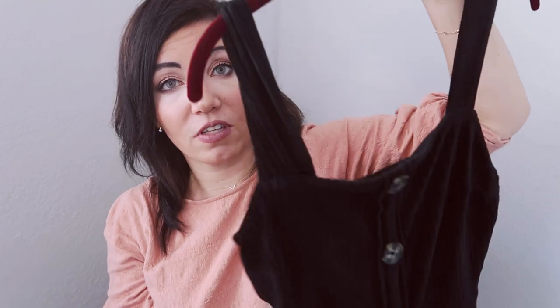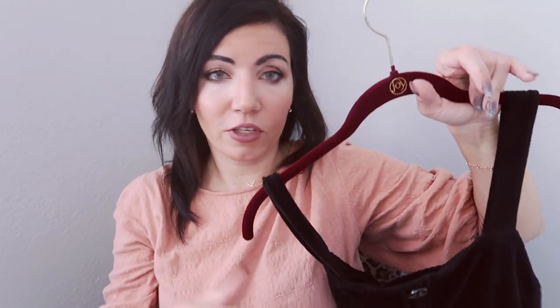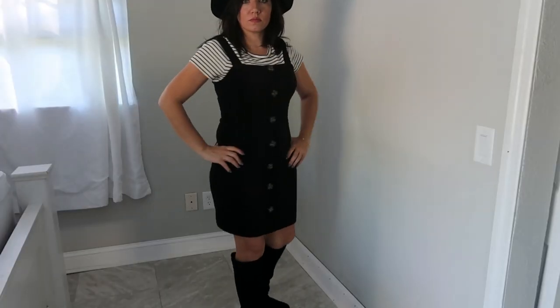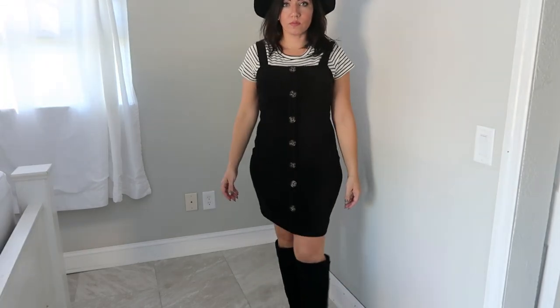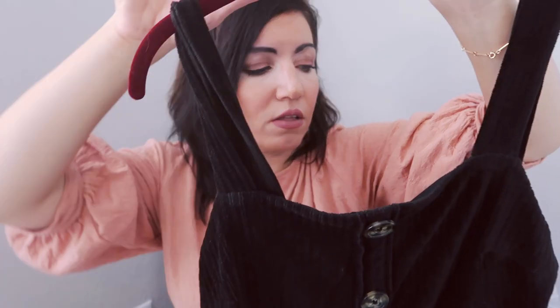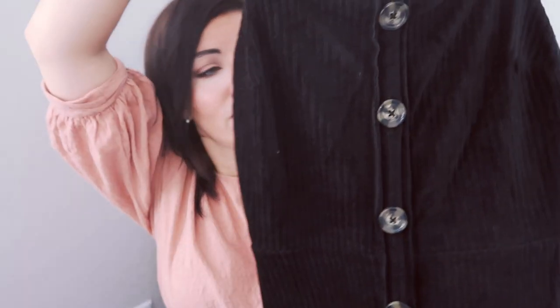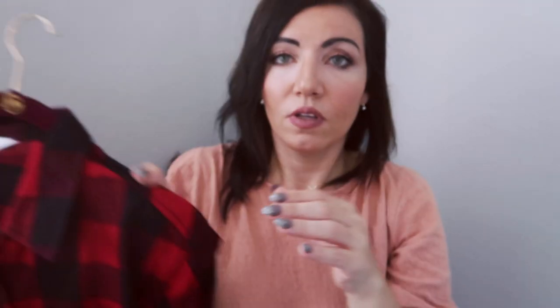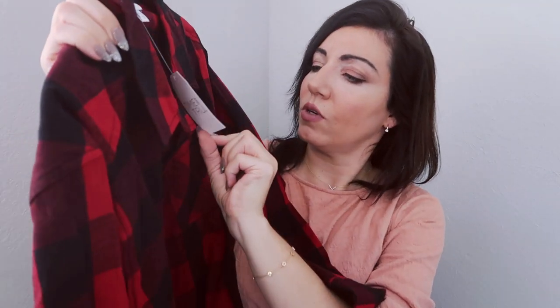The next thing I picked up is this dress by No Boundaries. I sized up to a large — they didn't have mediums but it was on clearance for $7, normally $10.96. It comes in other colors like plum, rust, and olive. I think it's really cute for Thanksgiving or to layer or wear by itself. For $7 you really can't beat it — such a cute dress.